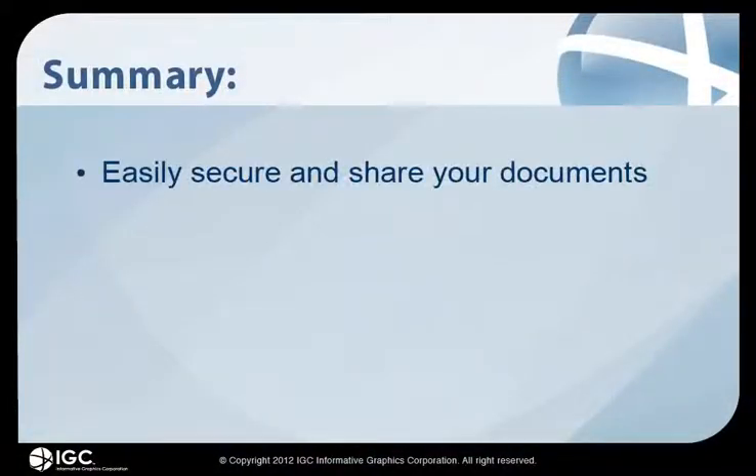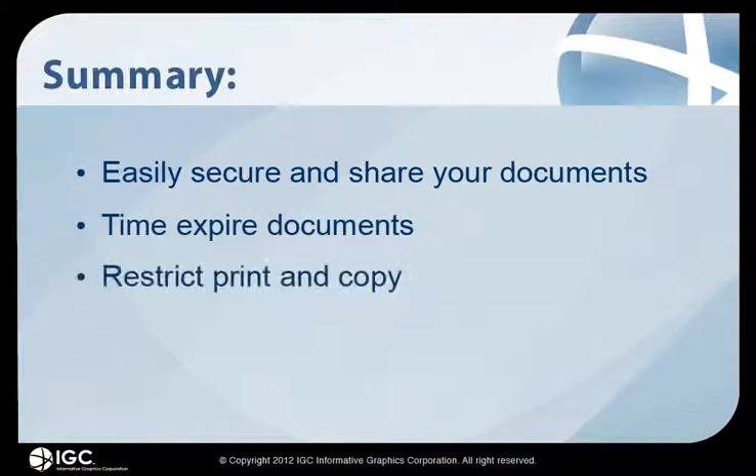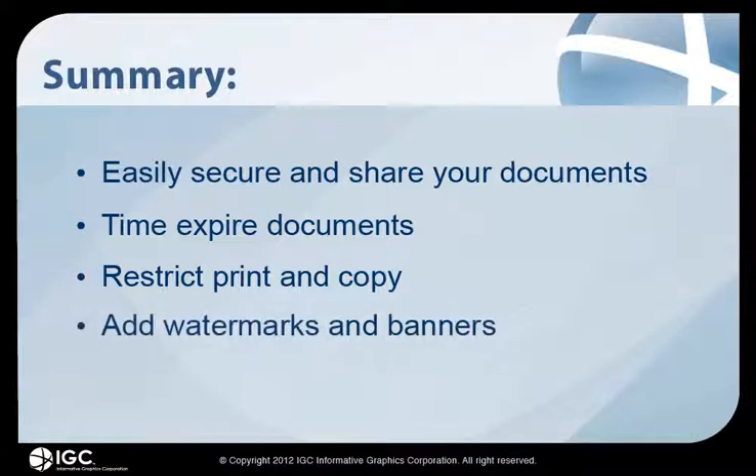With Brava's CSF format, you can easily secure and share your documents, time-expire documents, restrict print and copy, and add watermarks and banners.